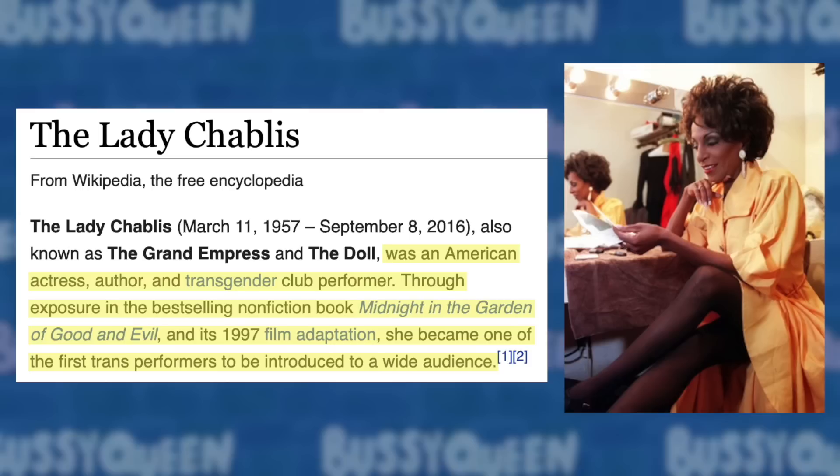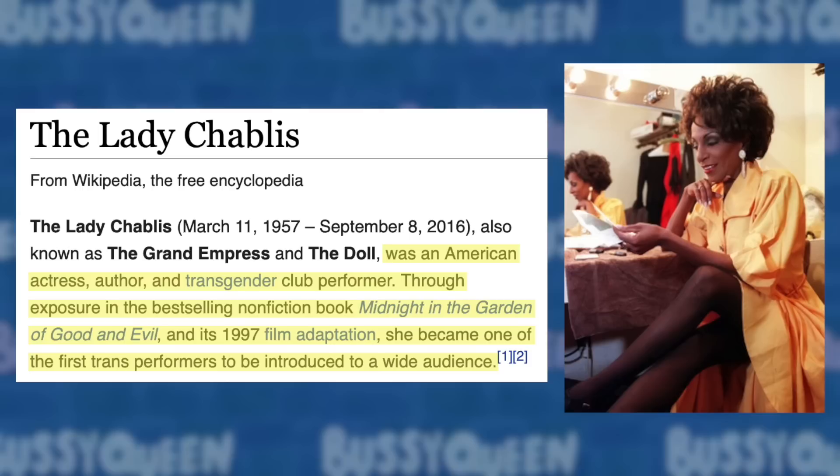Her Lady Chablis was much funnier though. She picked up a character she kind of already had with her going into season 12. The Lady Chablis, according to Wikipedia, is an American actress, author, and transgender club performer who became one of the first trans performers introduced to a wide audience through the best-selling book Midnight in the Garden of Good and Evil and its 1997 film adaptation. We didn't see a lot from Miss Lady Chablis, but what we saw was good. I gave this performance three flames.